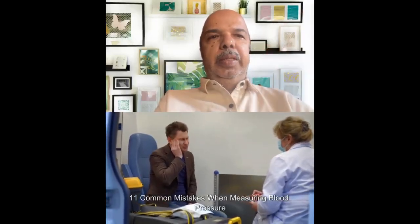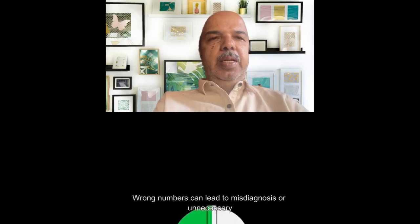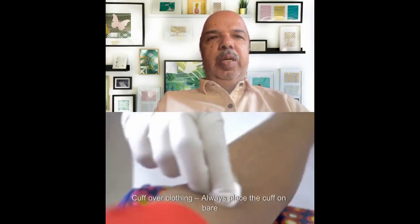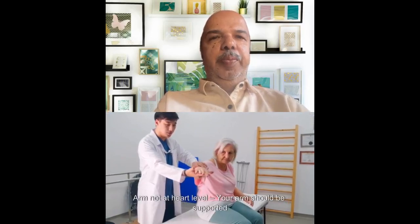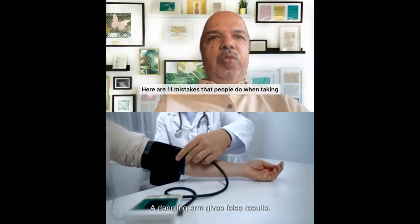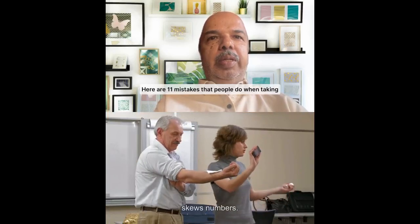Welcome back. Today's topic is about blood pressure and blood pressure measurement at home. Most doctors today advise you to take blood pressure and blood sugar measurements at home for monitoring. While it's good to monitor at home, there are mistakes which we commonly make.